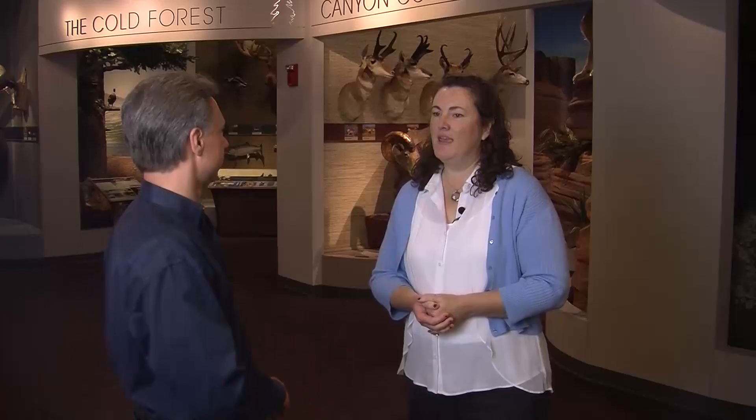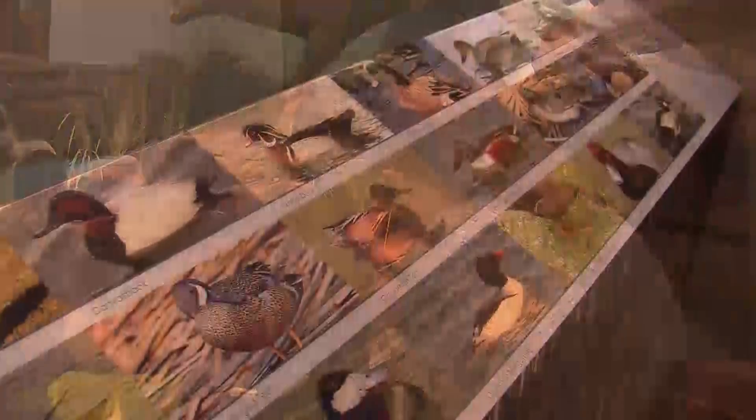Now who can visit the museum? Anyone can come. We have bookings for school groups and any tours — Scouts, youth organizations — but you can also come on Saturdays. The general public can come in and browse at their leisure and catch a few planetarium films.